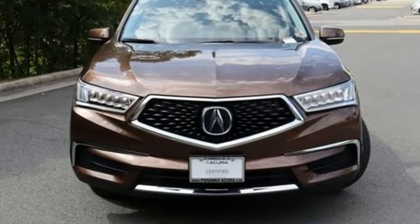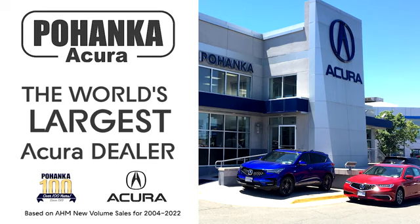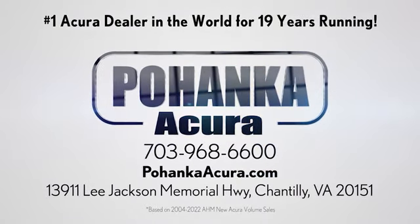Luxury performance Acura. Experience it for yourself today. Pohanka Acura is a great place to buy a car. We're conveniently located on Lee Jackson Memorial Highway in Chantilly.